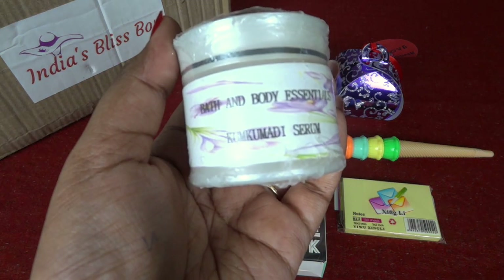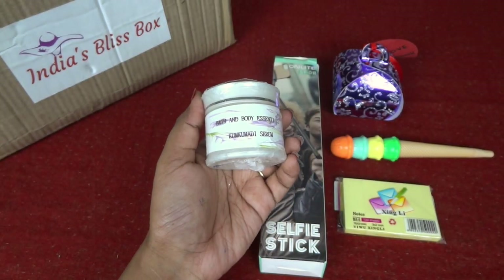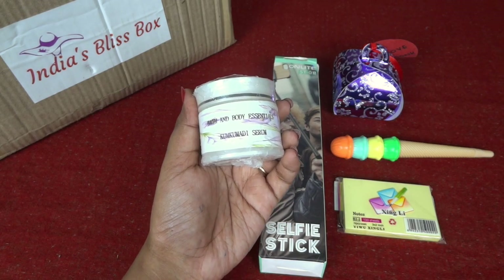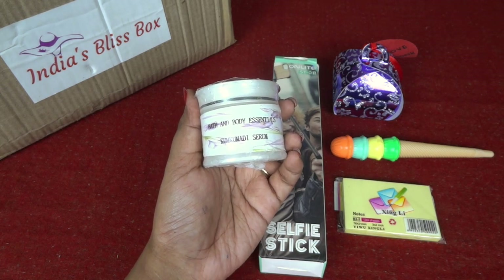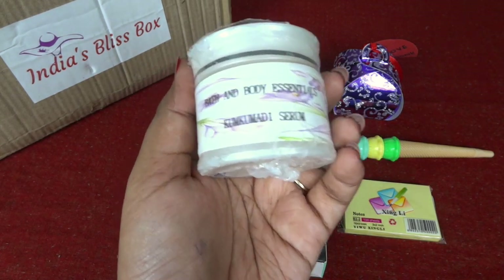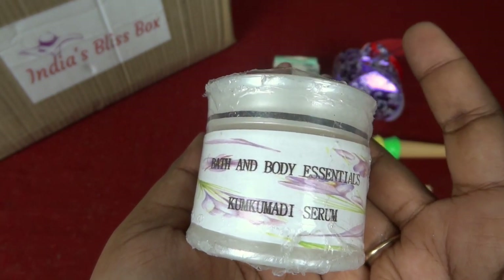First we have this Bath and Body Essentials Kumkumadi Serum, priced at 250 rupees. Kumkumadi is really good for your skin — it makes your skin brighter and even-toned, gets rid of pigmentation, and re-texturizes your skin, making it smooth. Even for more mature skin, kumkumadi is really good. I have used some products from Bath and Body Essentials before and they were good, so I believe this is going to be awesome.